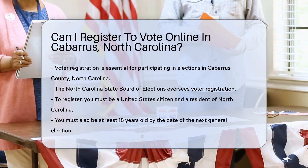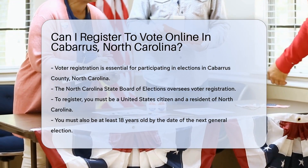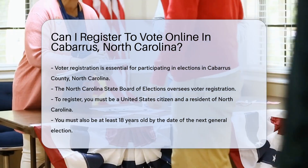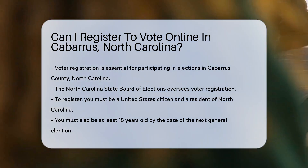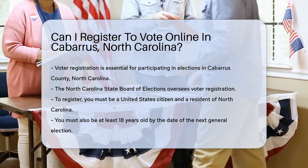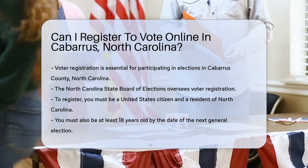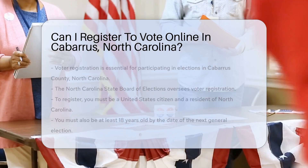Voter registration is a critical step in participating in elections. The North Carolina State Board of Elections oversees voter registration processes. To register to vote, you must be a United States citizen and a resident of North Carolina. Additionally, you must be at least 18 years old by the date of the next general election. If you meet these criteria, you can proceed with the registration process.